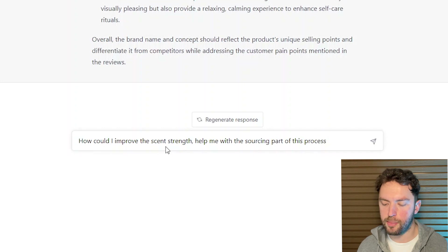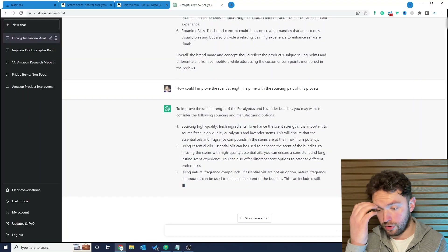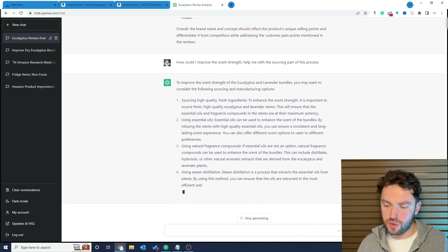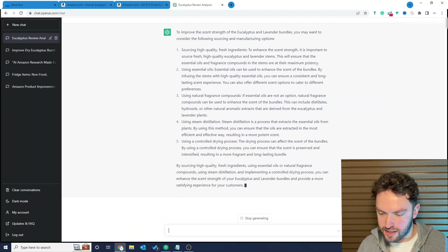I want to go a step further, because ChatGPT told us we need to improve the scent. If you're anything like me, you're probably not an expert in this particular product field — you might find Amazon products that need a little technical know-how. I used to reach out to experts or join communities, but we can use ChatGPT instead. My prompt is: 'How can I improve the scent strength? Help me with the sourcing part of this process.' This could apply to any pain point you've discovered. ChatGPT does a lot of the legwork and research for you. It comes back with: source high-quality fresh ingredients, use essential oils, use natural fragrance compounds, steam distillation, and use a controlled drying process.